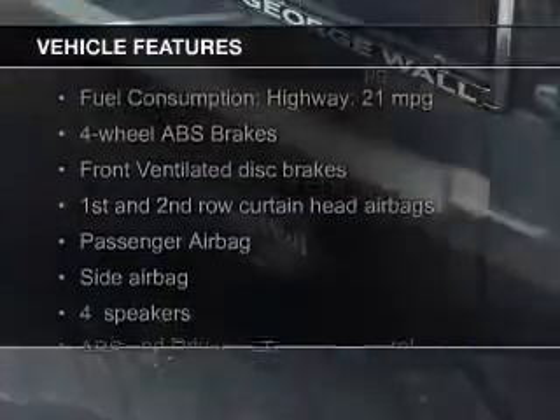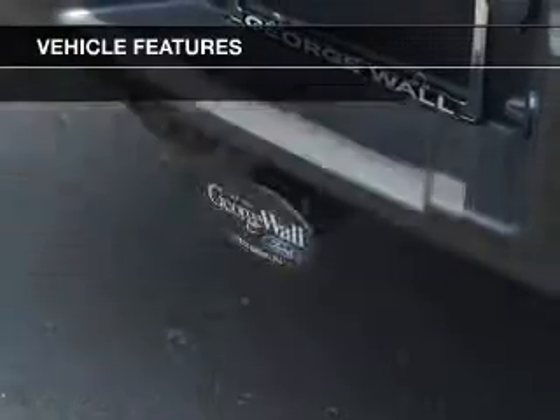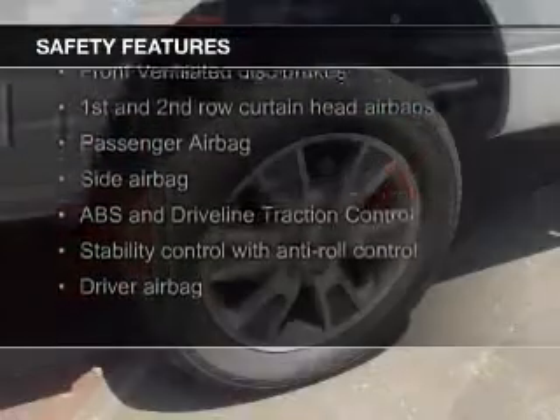The features include Sirius XM satellite radio, an adjustable tilt steering wheel, split rear seats, air conditioning, and power steering. Safety was made a priority with these features.